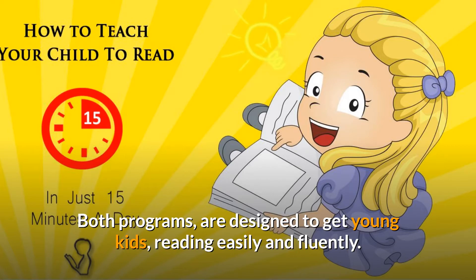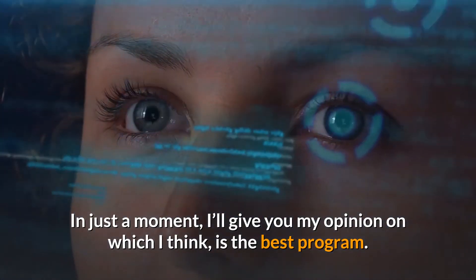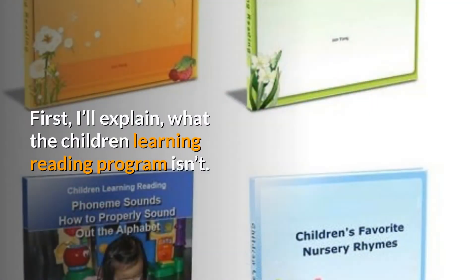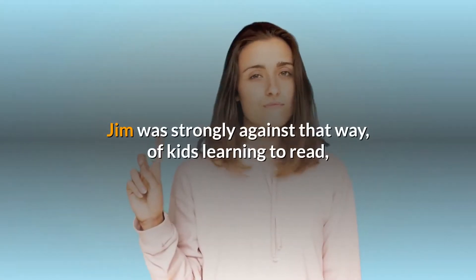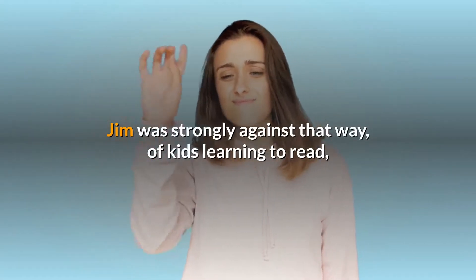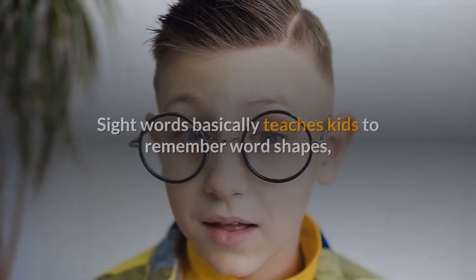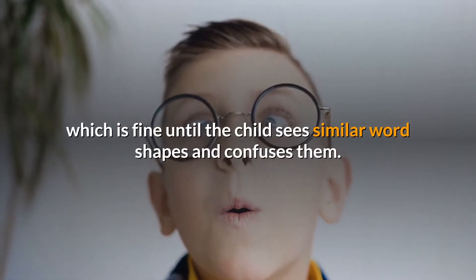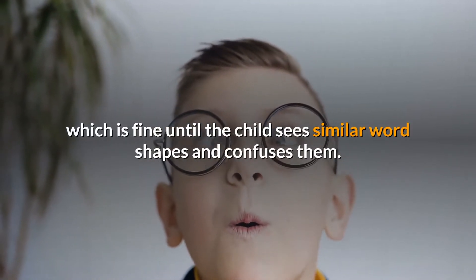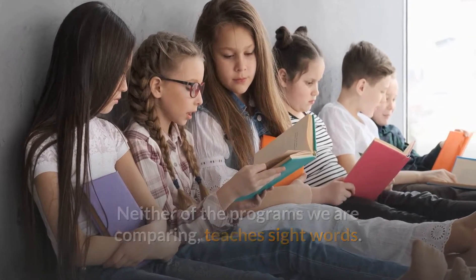Both programs are designed to get young kids reading easily and fluently. In just a moment I'll give you my opinion on which I think is the best program. First, I'll explain what the Children Learning Reading program isn't. The program is not a sight words program — Jim was strongly against that way of kids learning to read and created his own system to teach his own children using phonetics. Sight words basically teaches kids to remember word shapes, which is fine until the child sees similar word shapes and confuses them. Neither of the programs we are comparing teaches sight words.